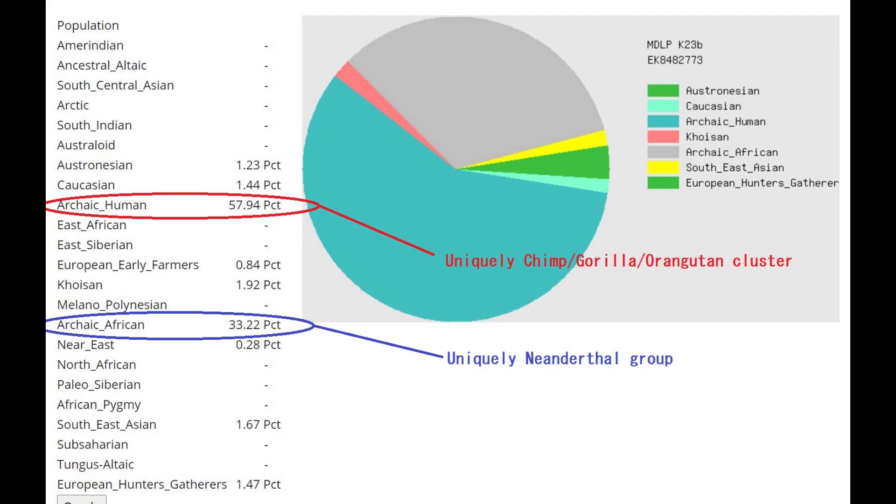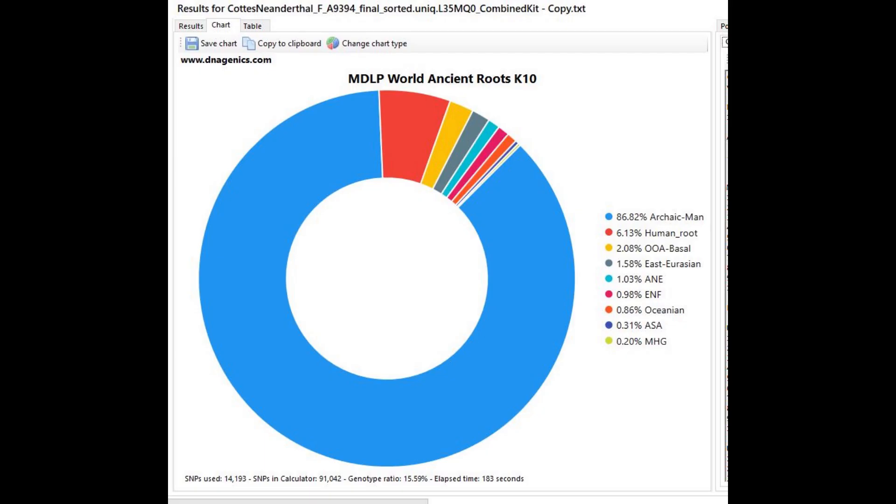This is what she scores with MZLP K23B. This is a very typical result for a Neanderthal, mostly scoring archaic human and archaic African. I think the archaic human is a much deeper population because chimps, gorillas, and orangutans tend to score it. This is her score with MZLP World Ancient Roots K10 from Admixture Studio — she's scoring 86.8% archaic men, which is actually quite high for a Neanderthal, higher than what the Vindija cave Neanderthal was scoring.